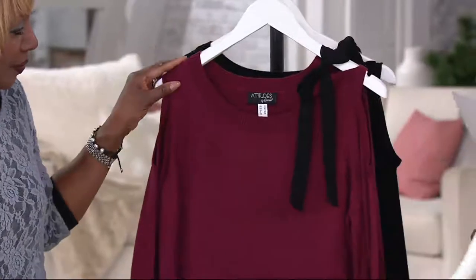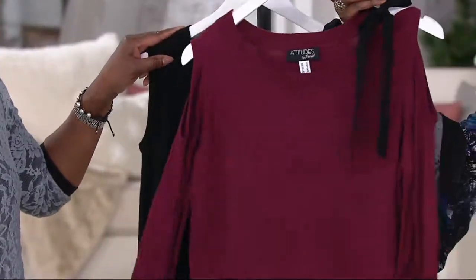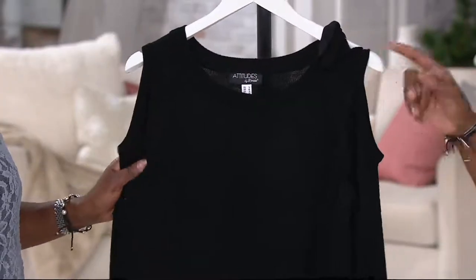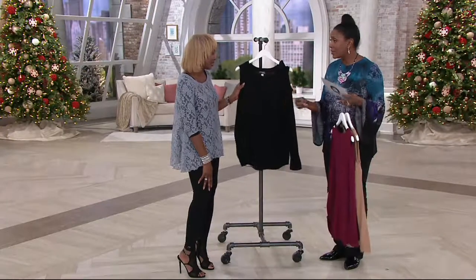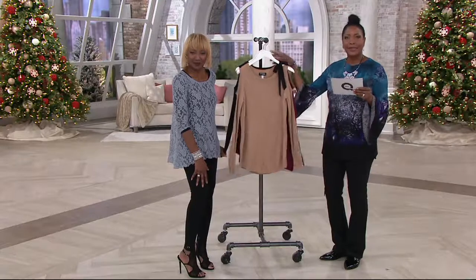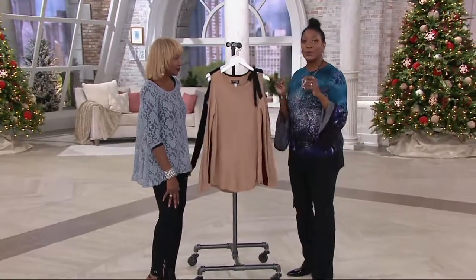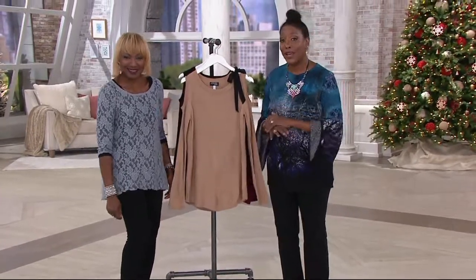The raspberry beret is available in 1X, 2X, and 3X only — just a few dozen left. You can't go wrong with the black either; if you put it on with a pencil skirt you can dress this up, almost after-five. Item number is A29864. We've got an hour of When with Control and Attitudes by Renee — we're just getting started. We'll take a break and when we come back we've got something brand new.